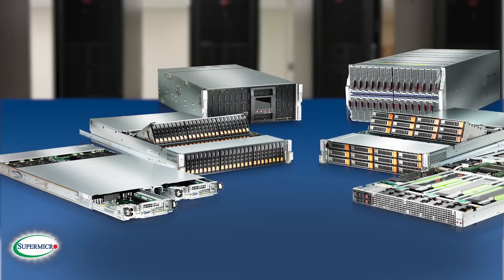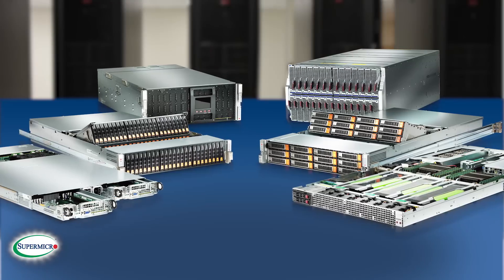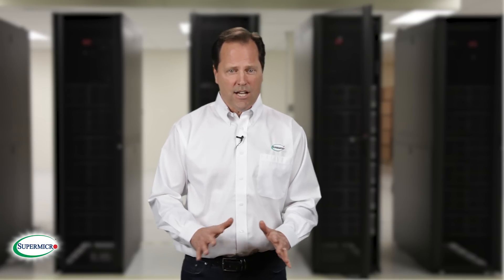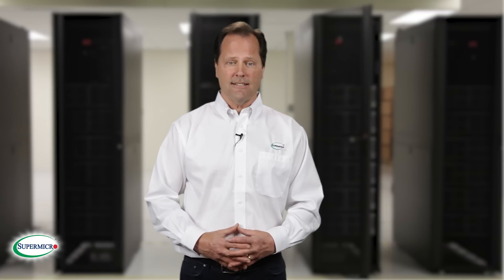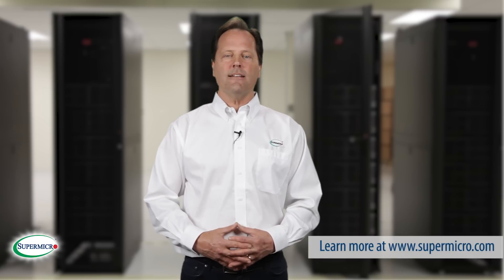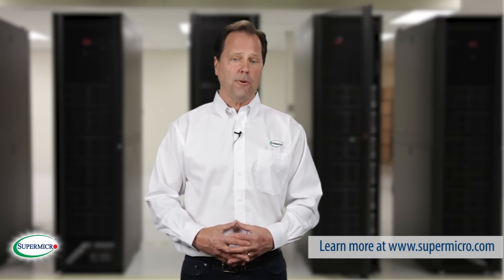With this incredible new lineup, it's easy to see that Supermicro is the go-to Tier 1 supplier for customers' server and storage needs. These new product offerings establish Supermicro as the unrivaled technology leader in the IT industry, dedicated to saving energy for our customers and to protecting our Mother Earth. Thanks for watching, and look for more on our Supermicro website.